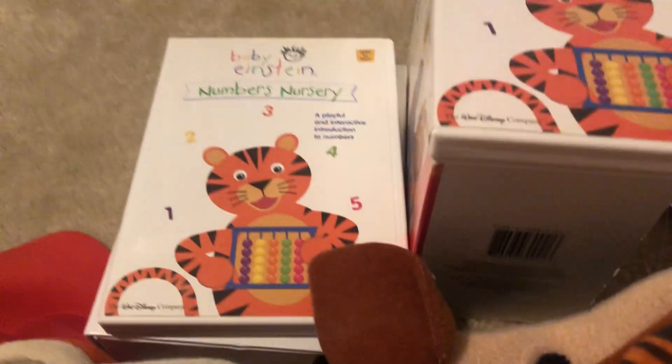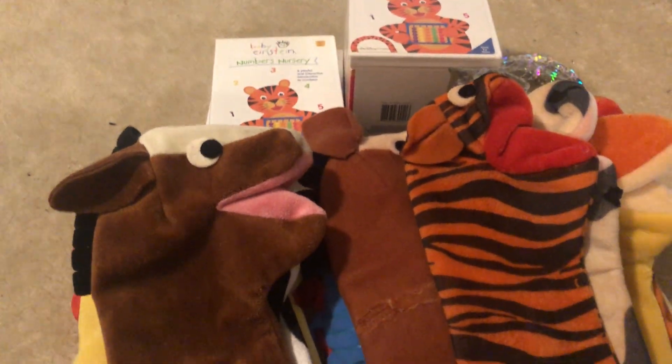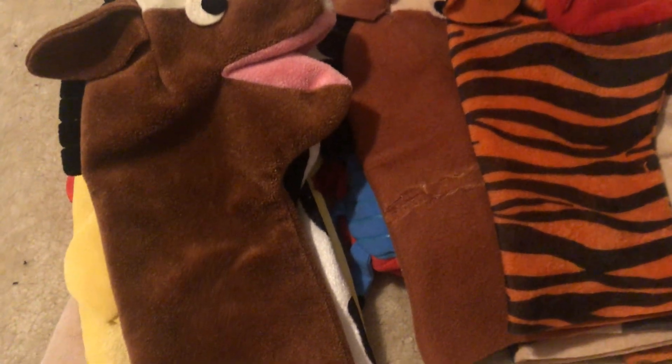I don't have a lot of DVDs, and I don't own any VHSs, sadly. I have a lot of puppets from this video, and I have this one toy. Before I review anything, I would like to talk about this video.